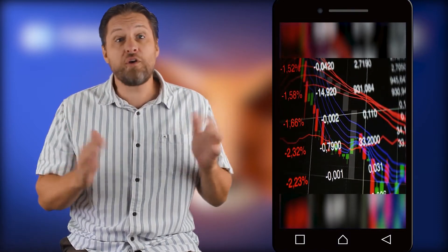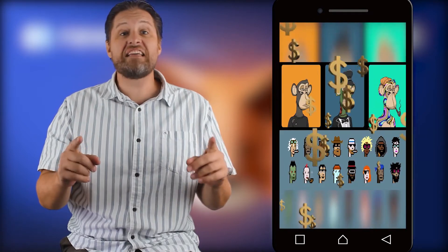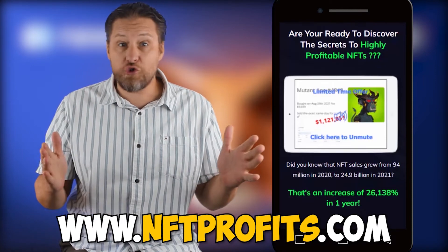It works great for tokens and for NFTs. In case you didn't know, when tokens are flat or even in a bear market, NFTs are still making money. Go to nftprofits.com to find out the whole story.